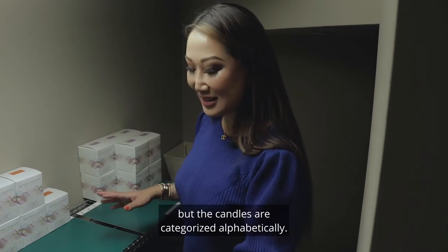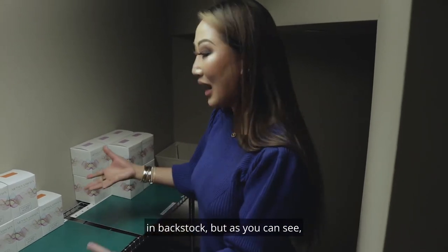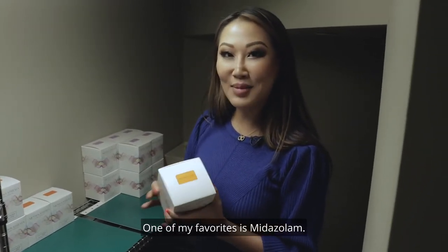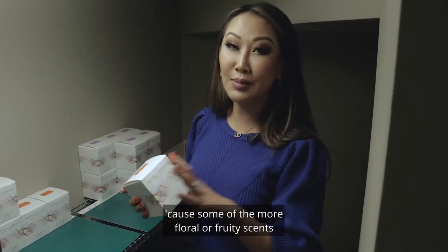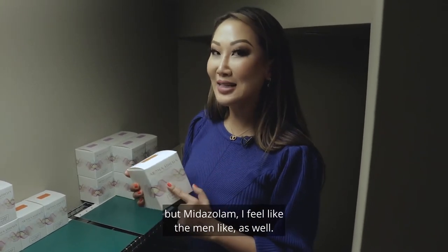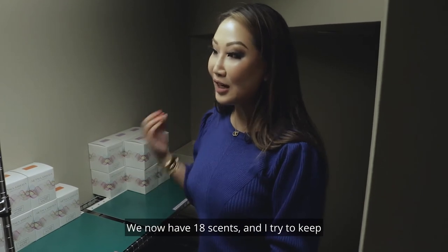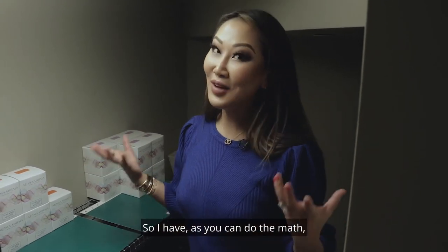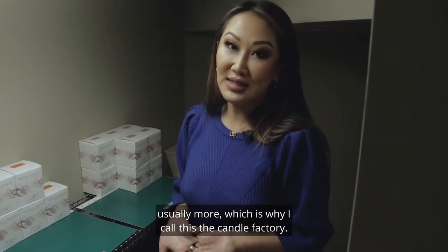The candles are categorized alphabetically, and I try at any given time to have 10 to 20 candles in back stock — but as you can see, some of the scents are running pretty low. One of my favorites is Midazolam. It smells like coconut and bourbon and has a certain warmth to it. I've found that men really like this candle, because some of the more floral or fruity scents tend to be liked by women more. We now have 18 scents and I try to keep at least 10 of each candle in stock at all times, so I have at least 180 candles down here at any given time — usually more — which is why I call this the Candle Factory.